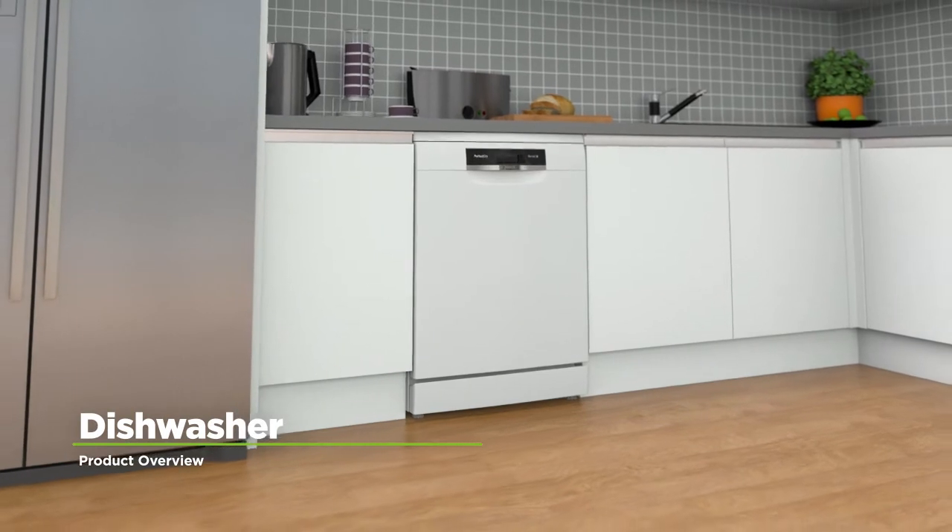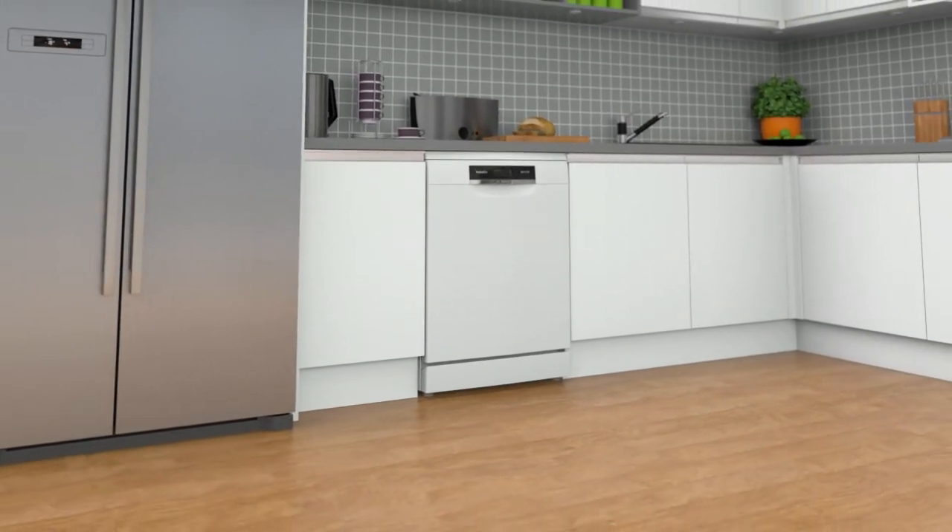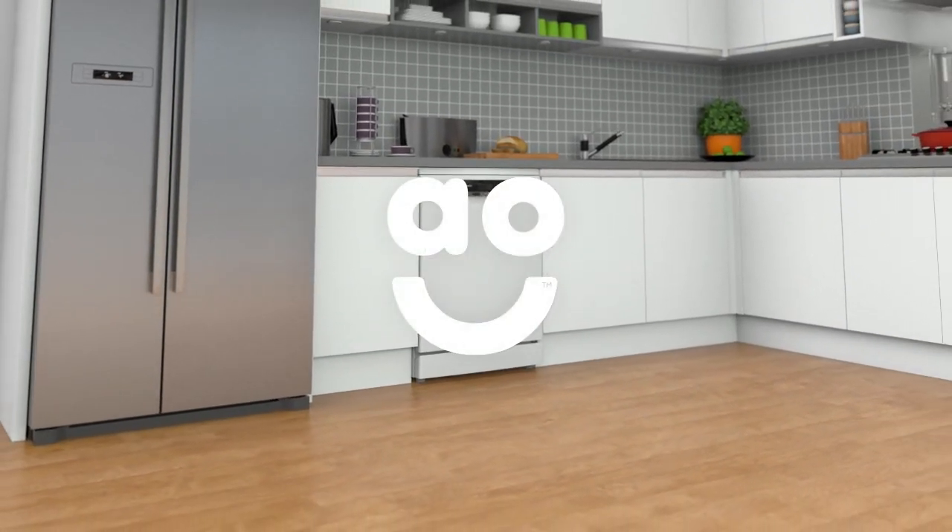With a range of incredible features to deliver amazing cleaning results, this eco-friendly dishwasher from Bosch is an ideal choice.